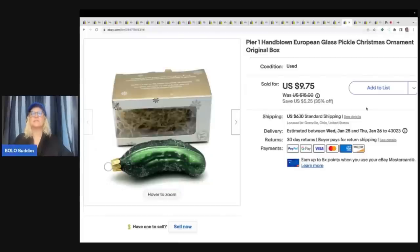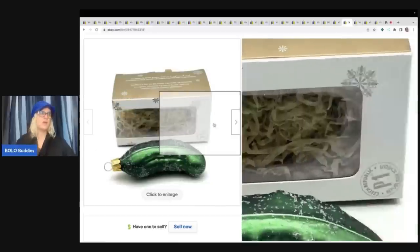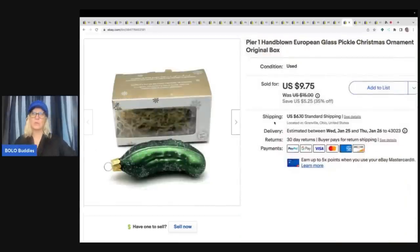The next item here is this Pier 1 hand-blown European glass pickle. I pulled this out of the Goodwill bins — I honestly can't believe it made it, it was stuffed into this little stuff and still getting thrown around at the Goodwill bins. I sold this for $8.50 plus shipping.